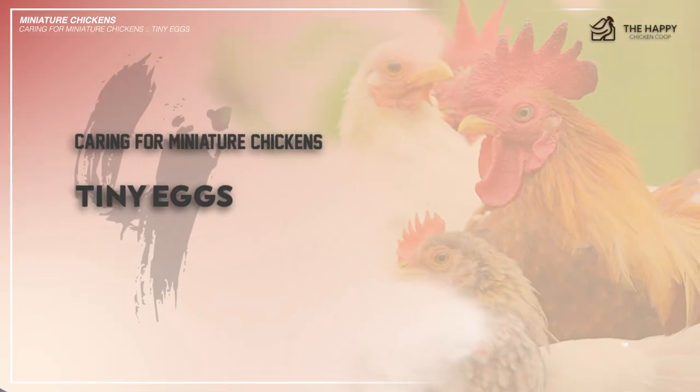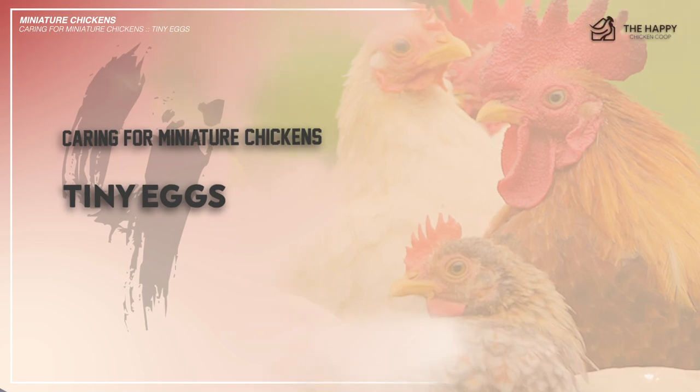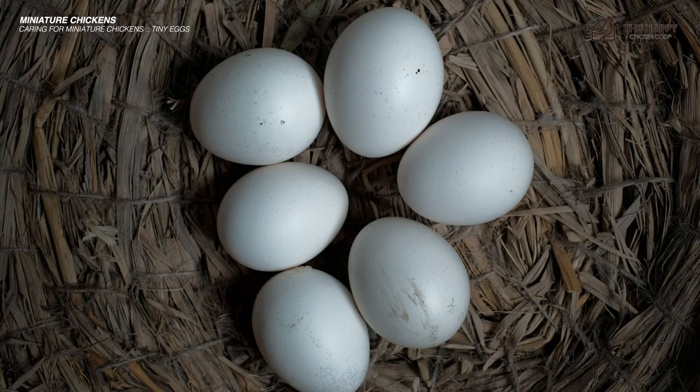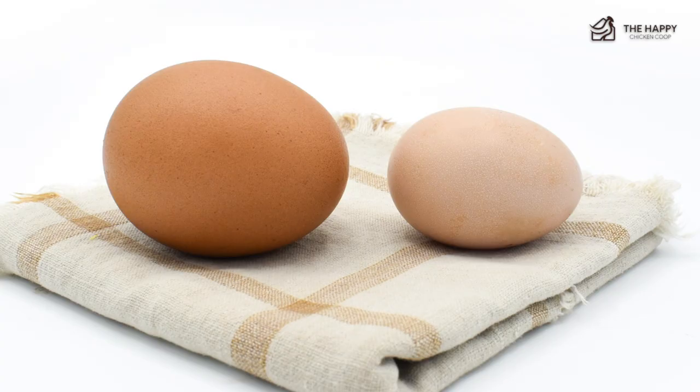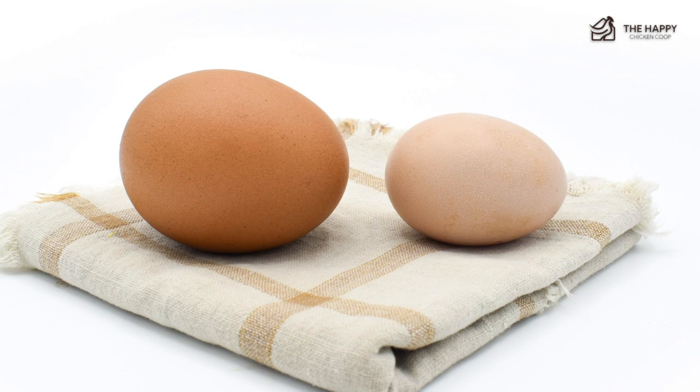And lastly, number four: the eggs are tiny. Bantams lay eggs just as the standard chicken would. That being said, eggs are laid less frequently than in the traditional breed, and as you may have guessed, the eggs are smaller in size. So if you plan on eating your bantam's eggs, just plan to use more in your baking projects to make up for the difference.